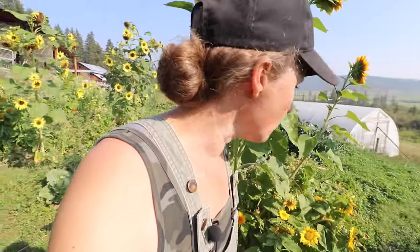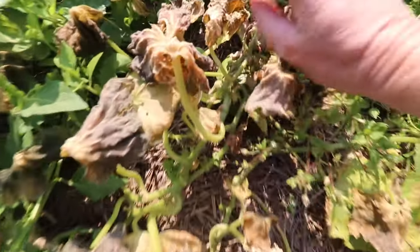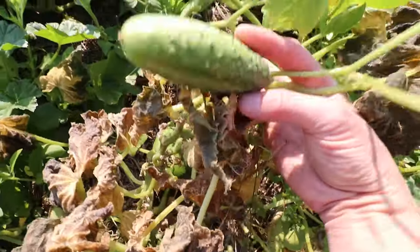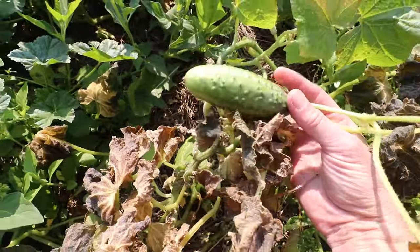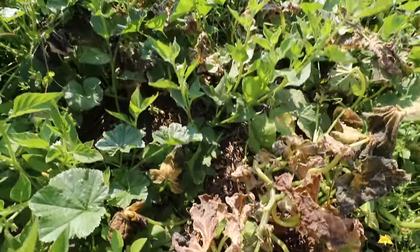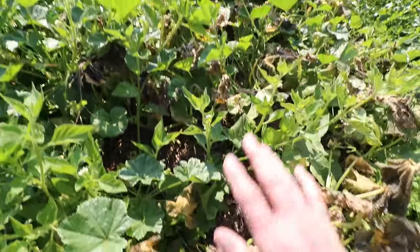Over here where the pickling cucumbers are — these are pickling cucumber vines and all the vines are completely toast, but the pickles themselves are still fine. So we'll go along and pick whatever is left, then rip the rest of the vines out along with all of these weeds and get these beds ready for winter.